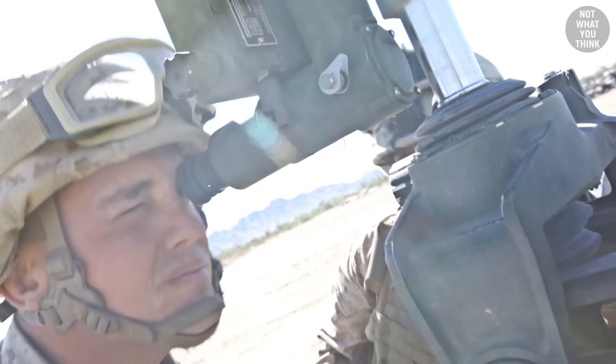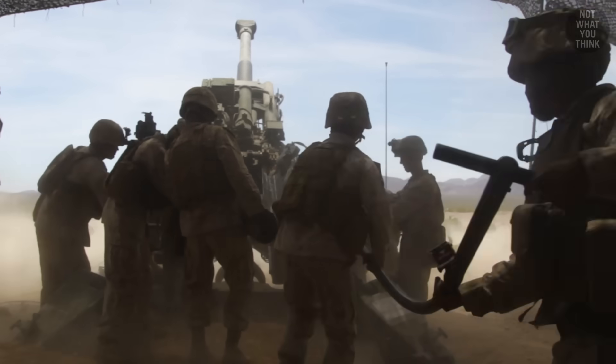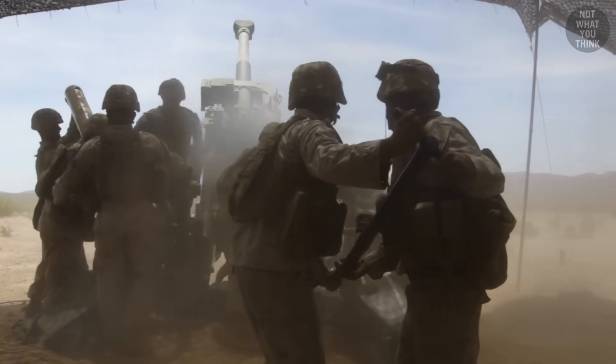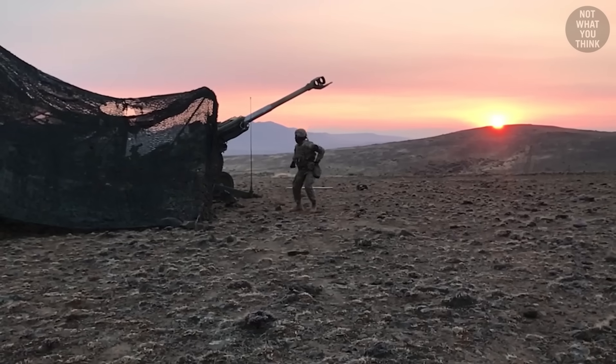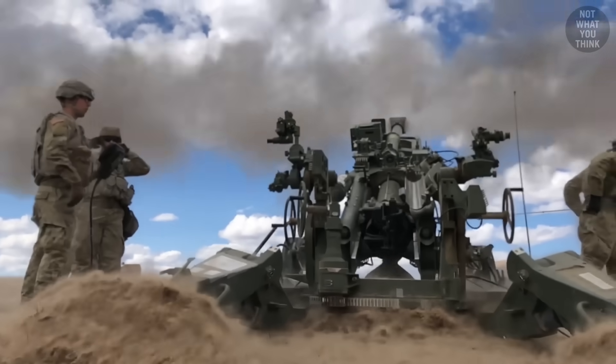But why is the soldier looking through the gun sight even though he cannot possibly see the target? Why is the metal rod used to push the round into the barrel curved and not straight? And why would the US Army fire howitzer rounds that never impact the ground? It's not what you think.